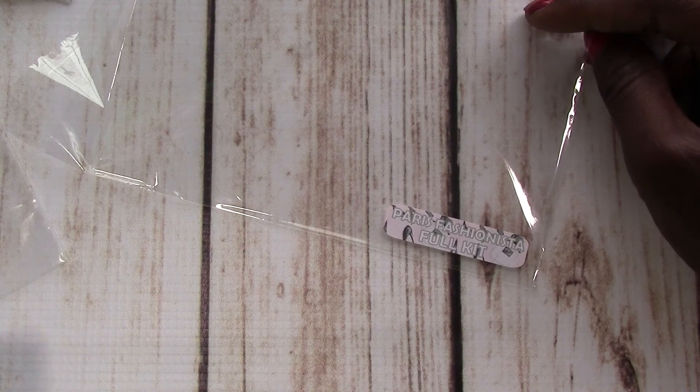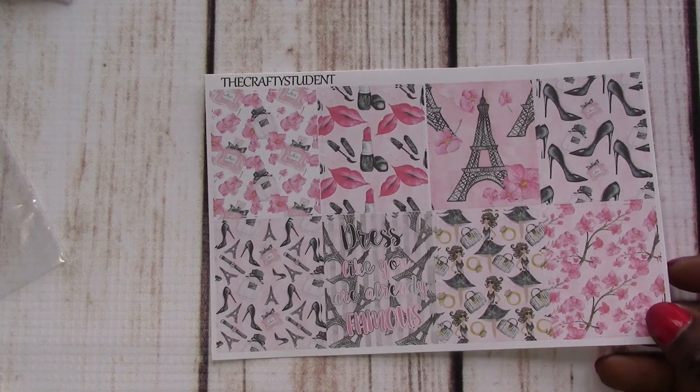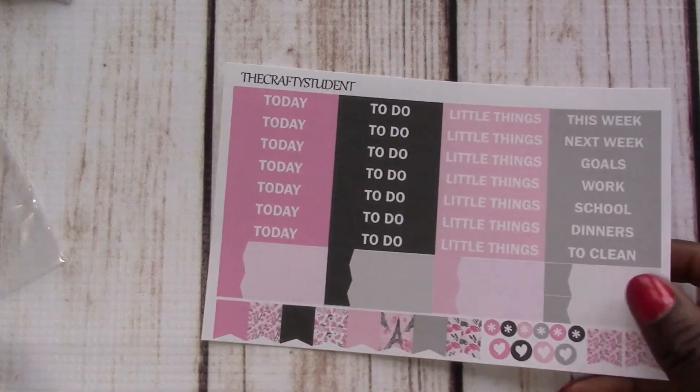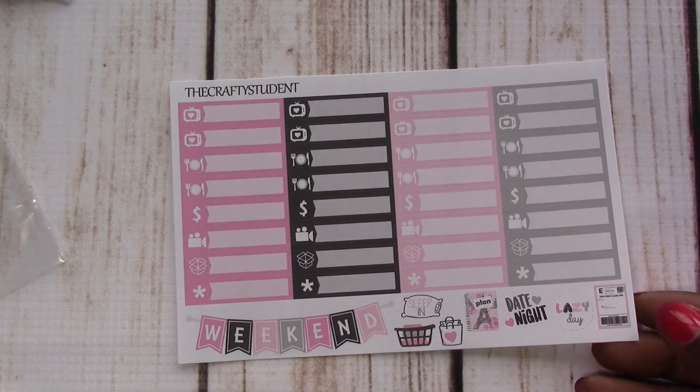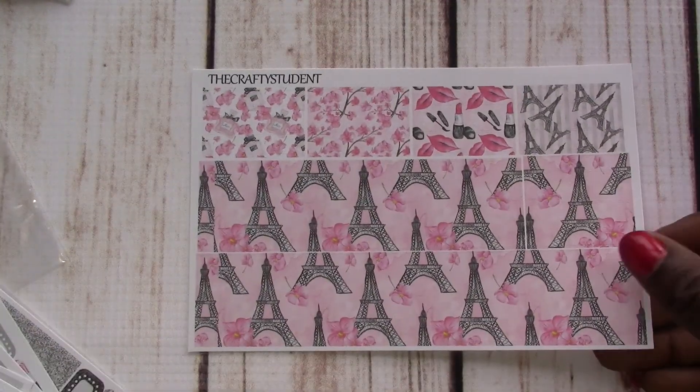This definitely sounds like one of the kits where I'm going to have leftovers because I don't use that many stickers. Like I'm a no-white-space planner but I also don't use that many stickers — I don't know how people do it. I guess I do like a tiny bit of white space. Okay, this kit is called the Paris Fashionista full kit. And here we've got glitter headers, full boxes, headers, full box checklists, functional icons, half boxes, checklists and date covers with more functional icons, and then the usual washi strips.